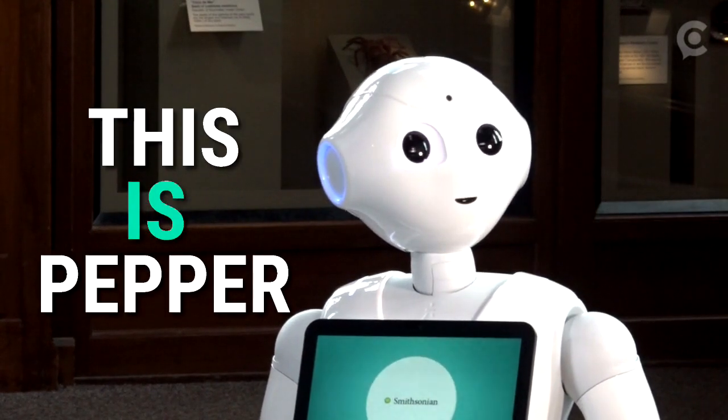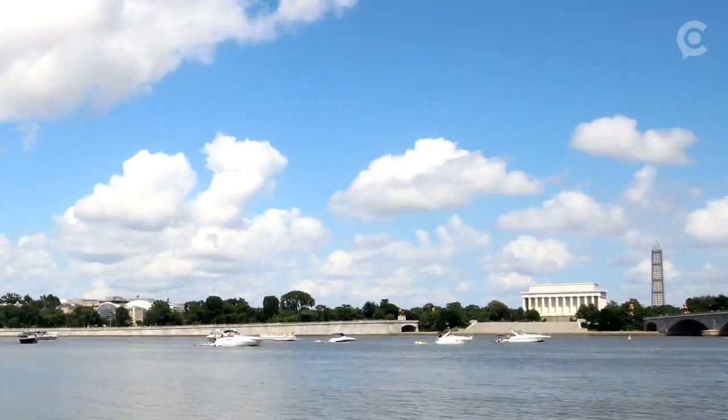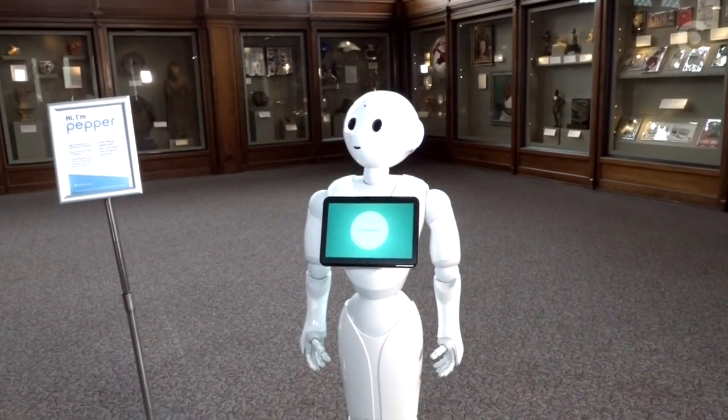This is Pepper. She's the newest employee to join the Smithsonian Institution in Washington, D.C. And as you can see, she's not a real human. The Smithsonian's always looking to use the latest pieces of technology as a way to educate and engage with our visitors, and Pepper is a total extension of that mission.